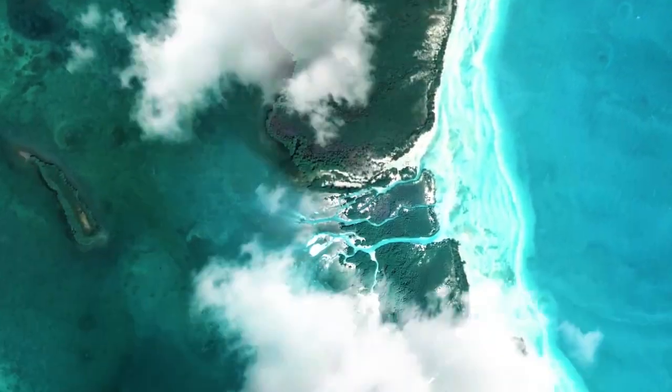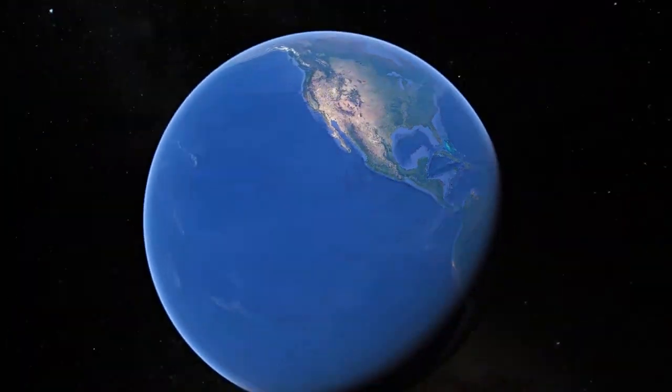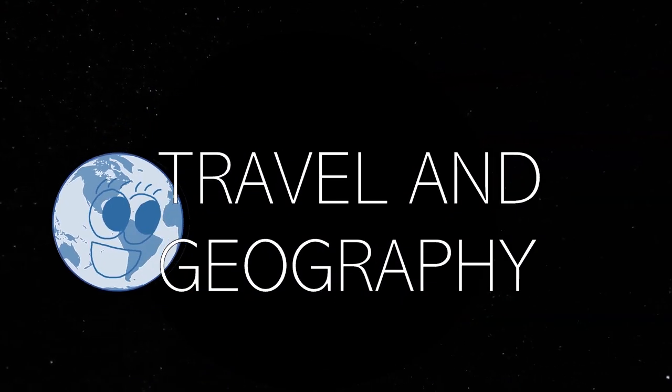I'm Camilla, I make travel and geography related videos. I do the countries alphabetically — I started at Z and I'm working up to A. And now we're in the middle of the S countries. So today it is time to zoom in on... Solomon Islands.